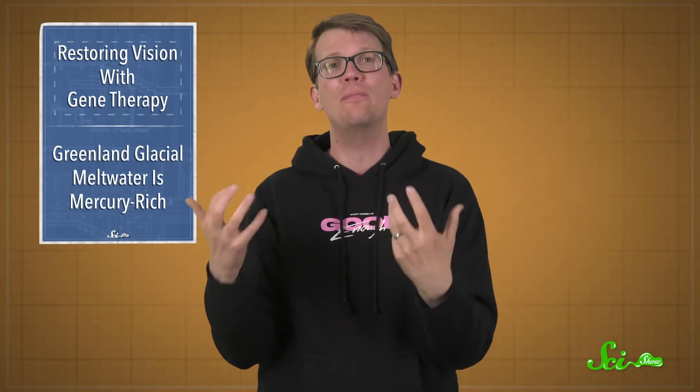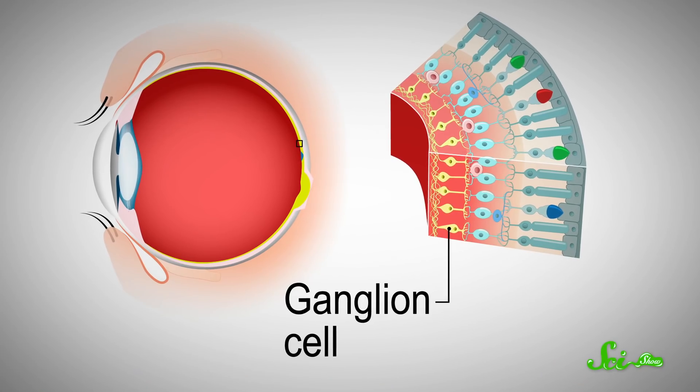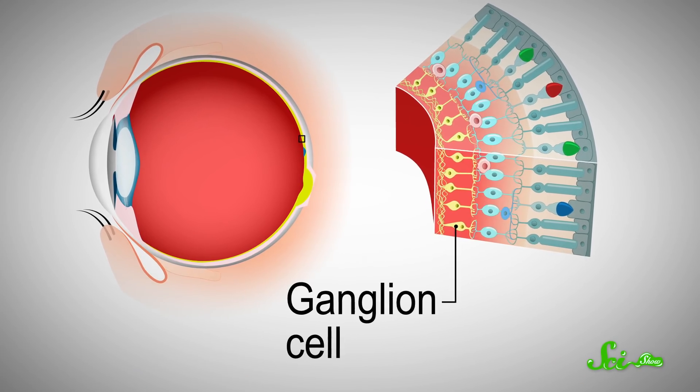That has a lot of research applications for studying neural circuits and what different neurons do — we've talked about it a lot on SciShow. But scientists haven't yet found many ways to apply it clinically. In this particular case, though, the researchers injected the viral vector carrying the opsins gene into one of the participant's eyes, where it made neural cells in the retina called ganglion cells sensitive to light.